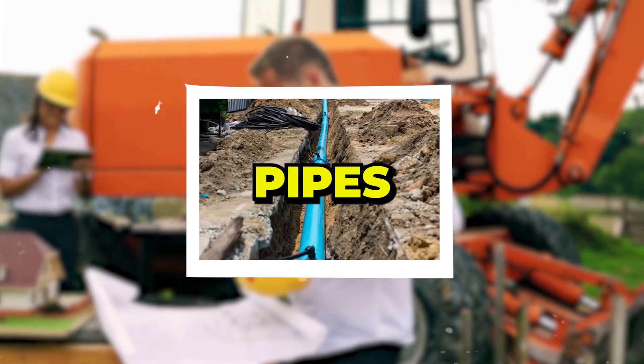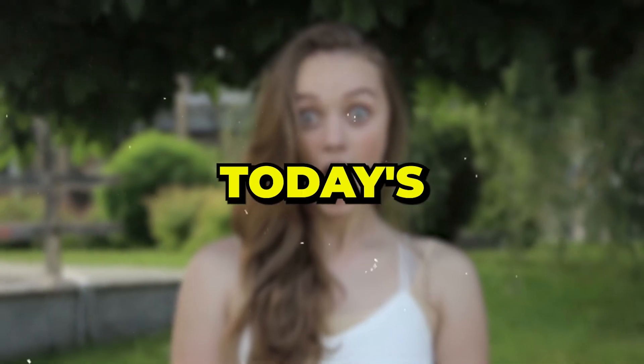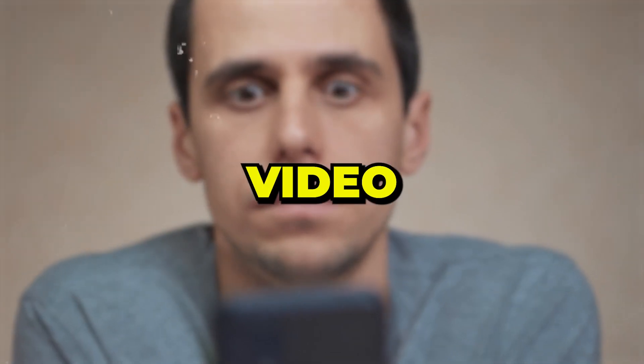Have you ever struggled with finding underground pipes and cables and felt there had to be an easier way? Today's your lucky day, because in this video we're going to show you the easiest way to do just this.